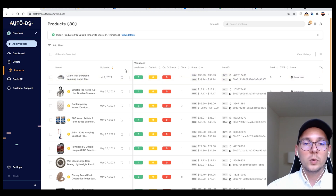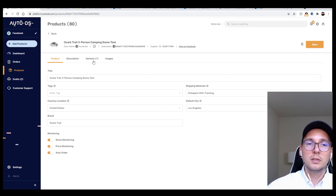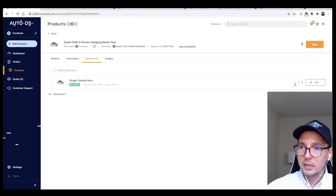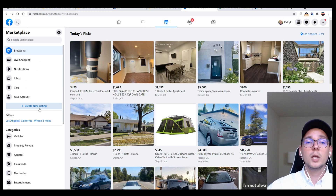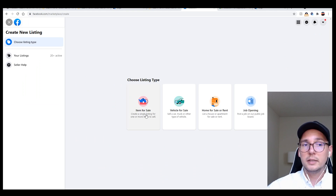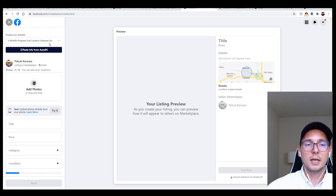You're not done yet — you still have to insert this listing into Facebook Marketplace. Click on 'More Options,' then 'Edit,' then go to Variants. There's a little square icon that appears — click on that square, which copies your listing. Then go to Facebook Marketplace and click 'Create New Listing,' then 'Items for Sale.'